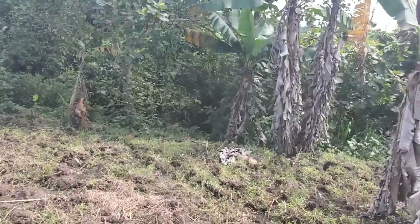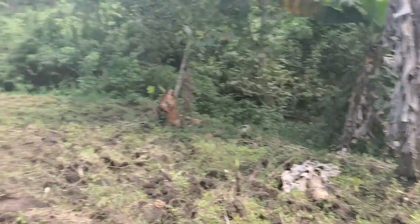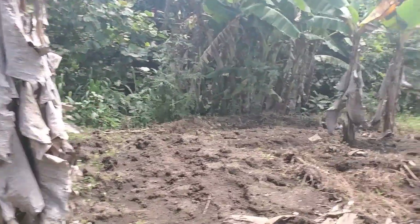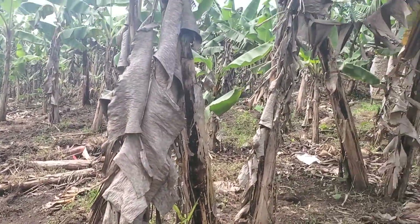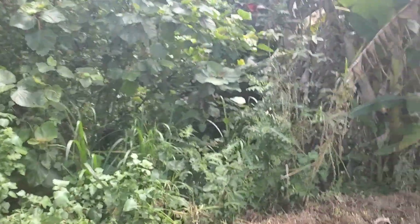This is my mom's plantation. You can see it's very big — right there from that side it comes here. That's how it looks, very nice. Let me show you what we normally plant here.